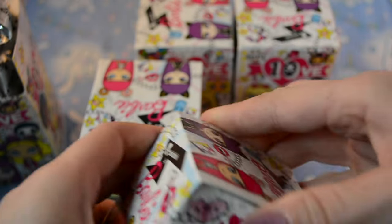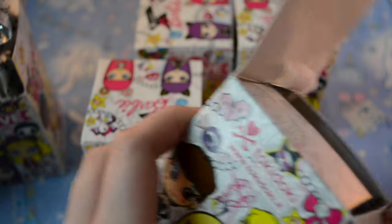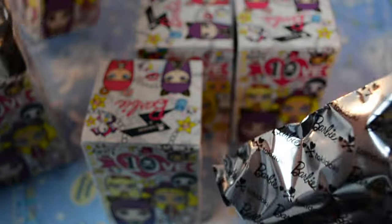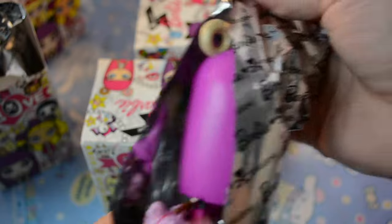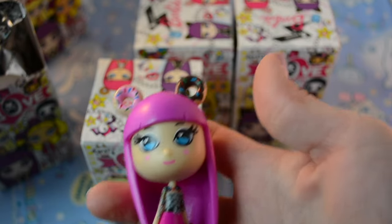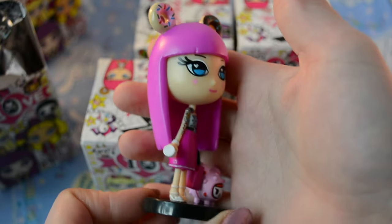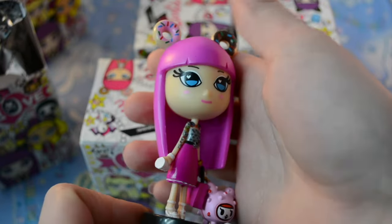I'm gonna try this one. Wait, oh my glob — yes! I got her! Alright, so this is the 2015 black label Barbie. Oh perfect, yay!